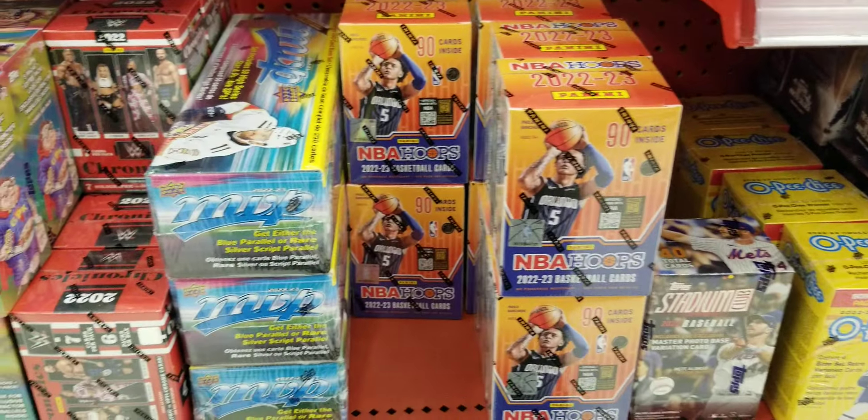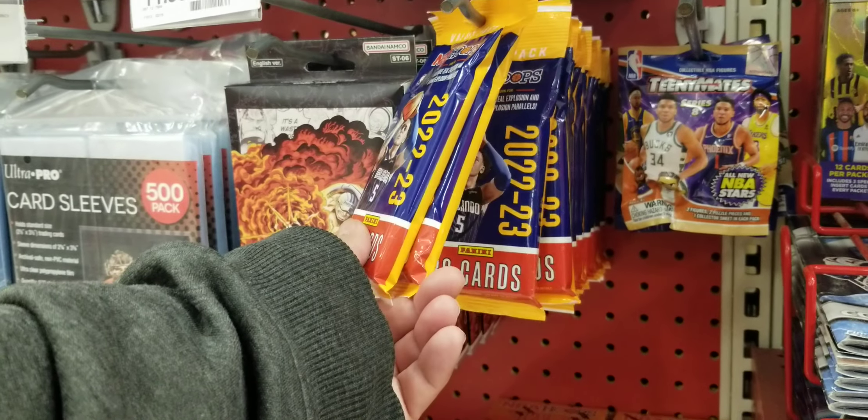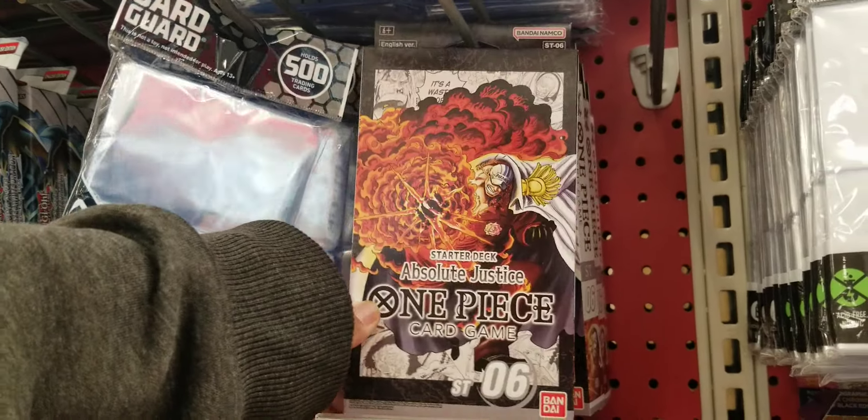NBA Hoops — we got some NBA Hoops there. We got a bunch of One Piece. Shout out to my boy out there, he was looking for this the other day — I don't know what One Piece is but they got some One Piece there. Come and look at it at your Target.